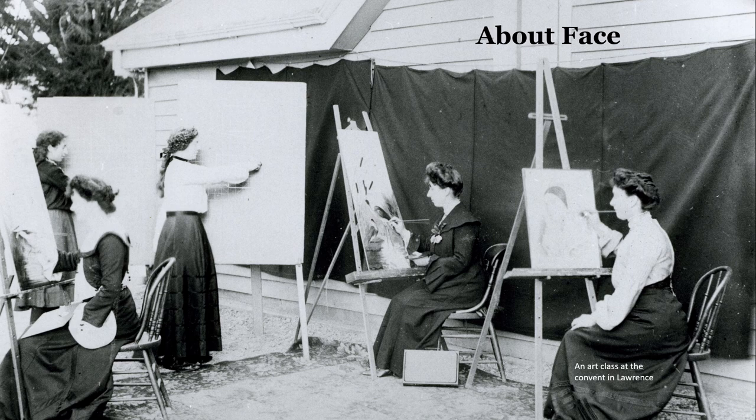Hello everybody. Welcome once again to Talking Pictures. Toitu Otago Settlers Museum has a great collection of painted portraits. More than 50 of them stare down from the top row of the museum's famous portrait gallery, and there are many more elsewhere in the museum. In this episode of Talking Pictures, we're going to take a look at some of these portraits, more specifically those that have come from the easels of some talented women artists.